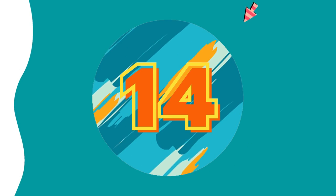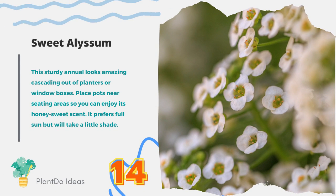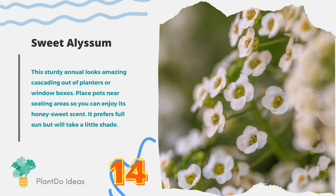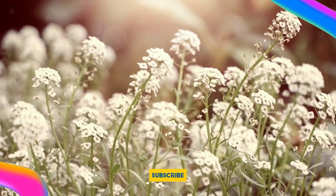Number 14: Sweet Alyssum. This sturdy annual looks amazing cascading out of planters or window boxes. Place pots near seating areas so you can enjoy its honey-sweet scent. It prefers full sun but will take a little shade.